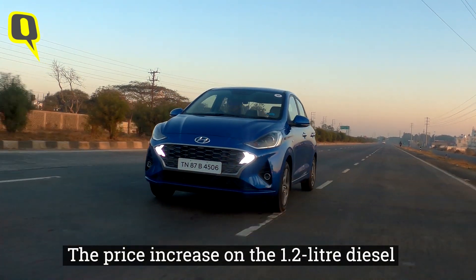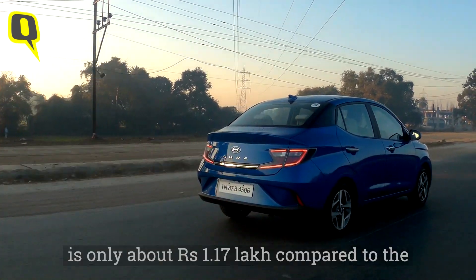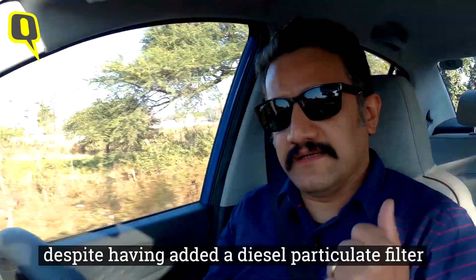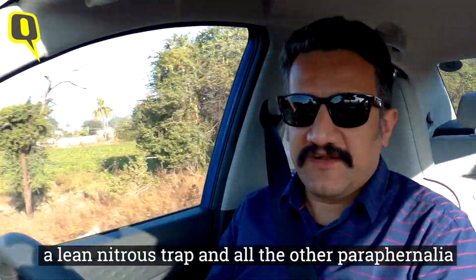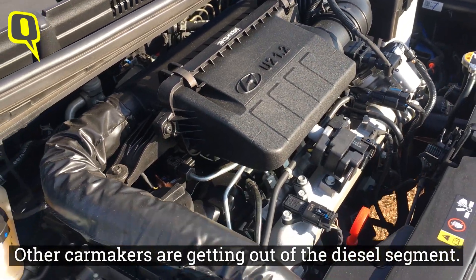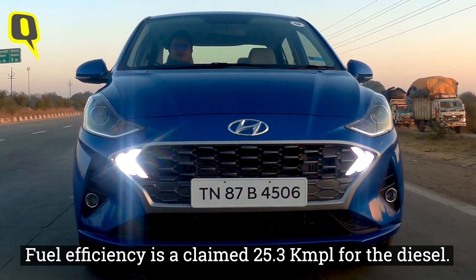The price increase on the 1.2 diesel is only about 1 lakh 17,000 rupees compared to the petrol variant of the same specification. That's because Hyundai has managed to keep costs down despite having added a diesel particulate filter, a lean NOx trap, and all the other equipment needed for a BS6-compliant diesel engine — which is why many other manufacturers are exiting the diesel segment. Fuel efficiency is a claimed 25.3 km per litre for the diesel engine.